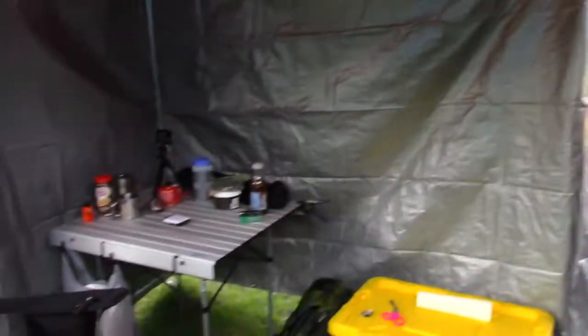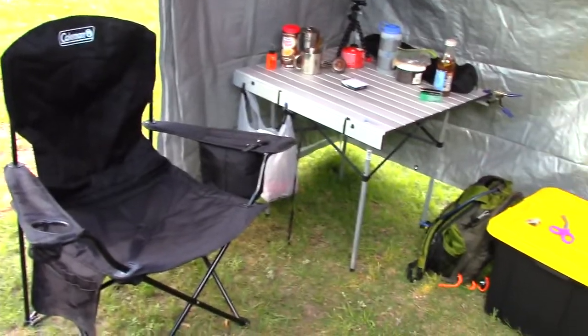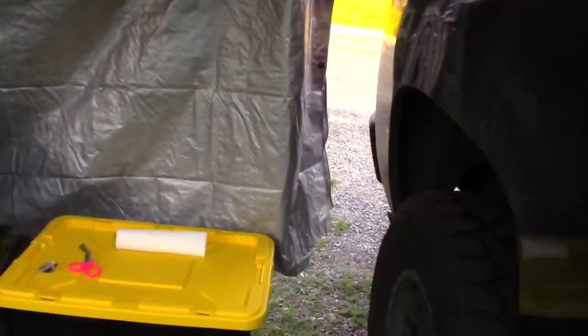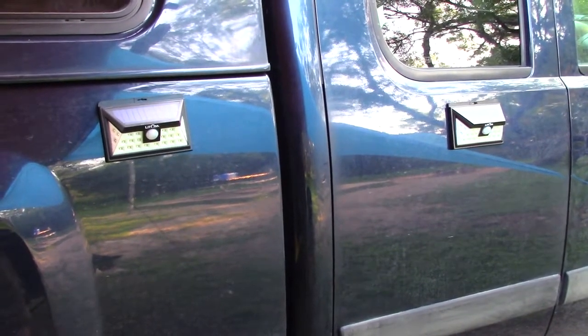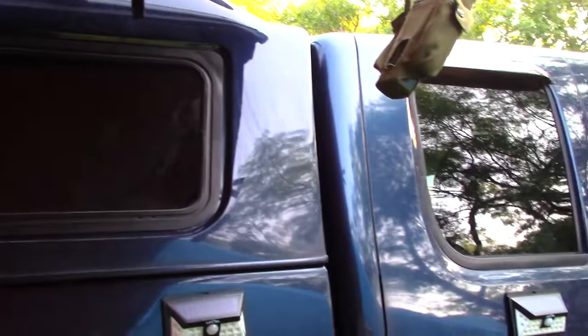I got my little table set up, camp chair, garbage bag — don't litter. I got some new lights to see how they work out. I put some magnet tape on the back; it's not really sticking all that great but it works. And I have the Sunspot hanging by the awning. That's it — more in the morning.